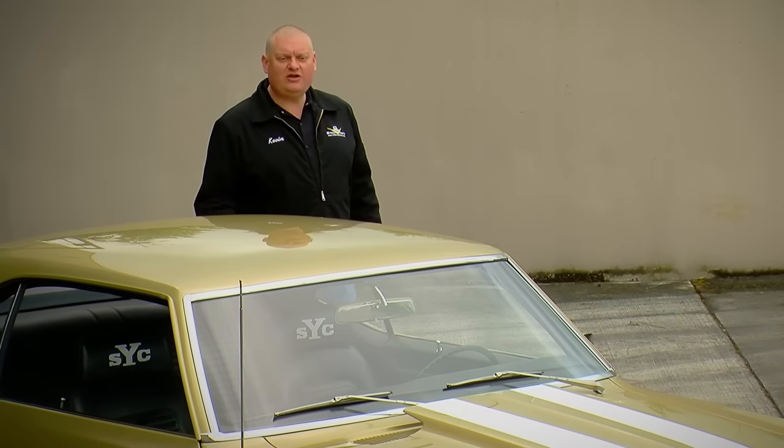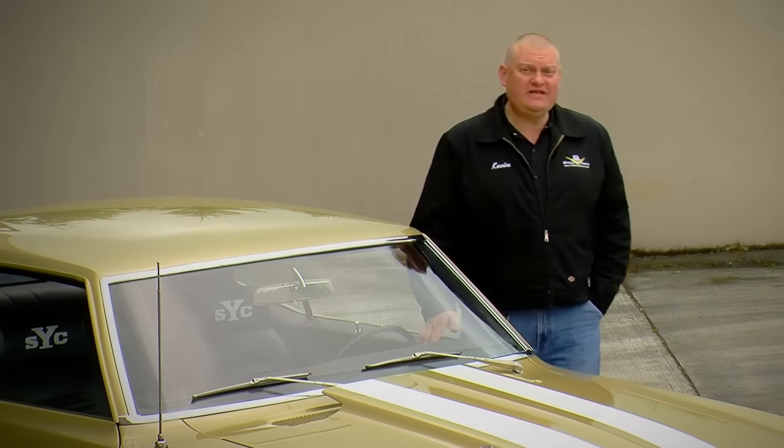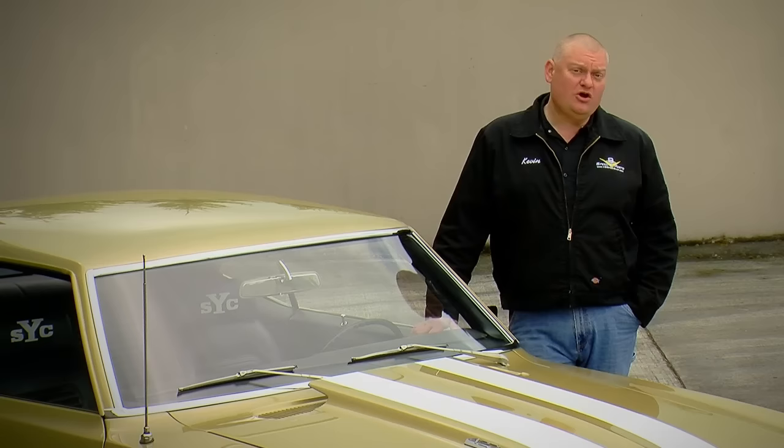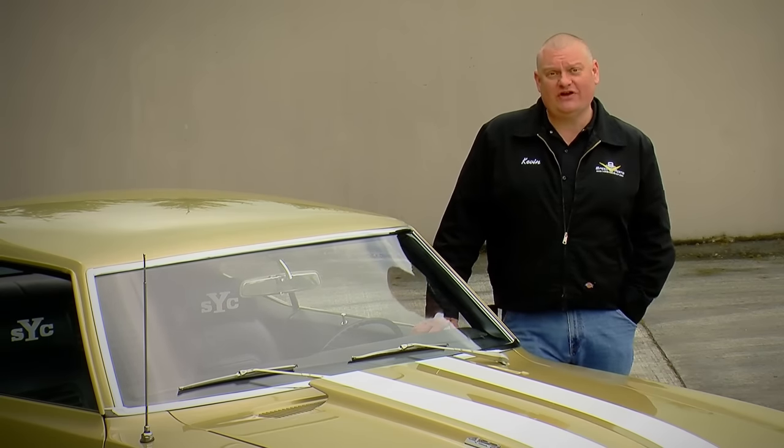1969 Yanko Camaros were built by Chevrolet, but they featured engine options that you couldn't get in a regular production Camaro. Using the central office production order system, a racing Chevy dealer named Don Yanko was able to get Chevy to build these cars with 427s under the hood.